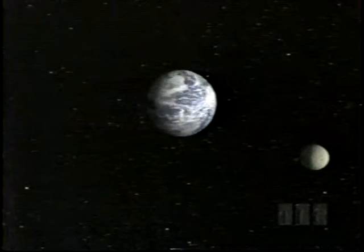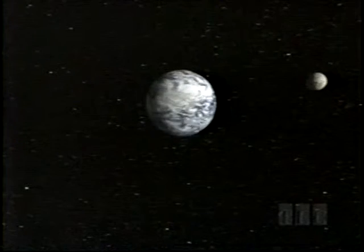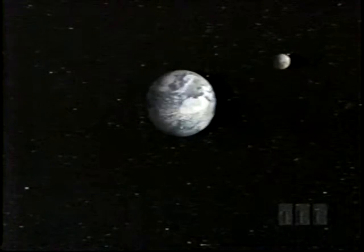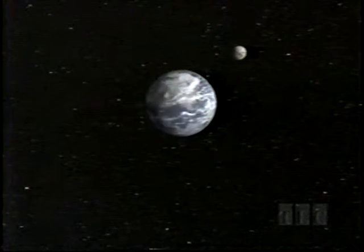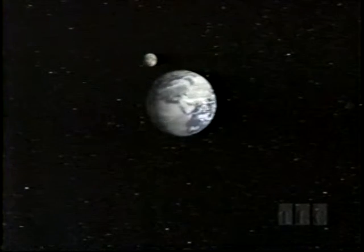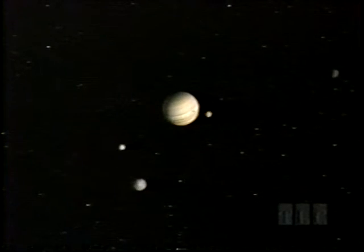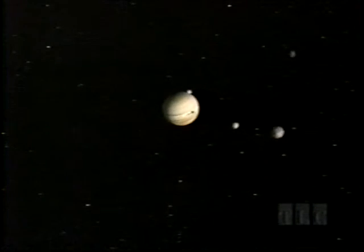A day on Halley's comet can last over seven Earth days, but its year is three-quarters of a century. A day on our Moon is just over 27 Earth days — virtually a month, a moonth. That's where we get the name from, and it's also the time it takes the Moon to orbit our planet. That's true for the moons of Jupiter — indeed, for all moons.